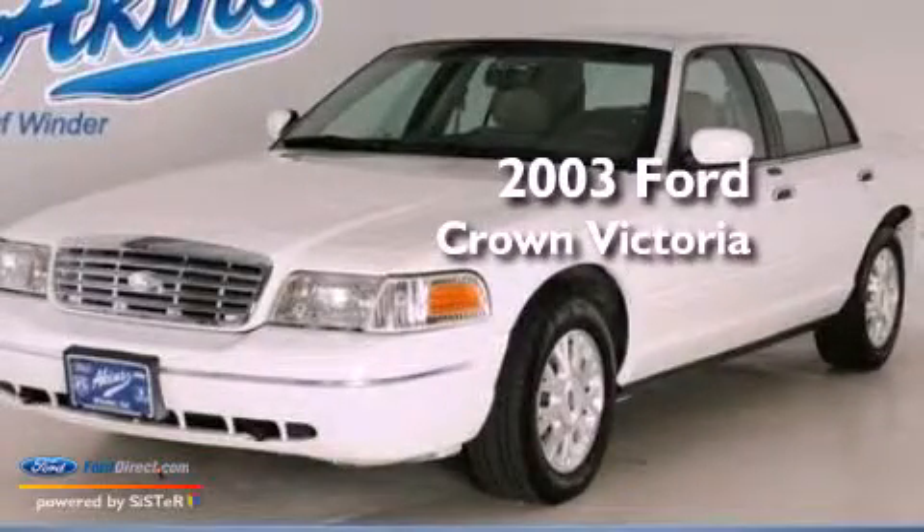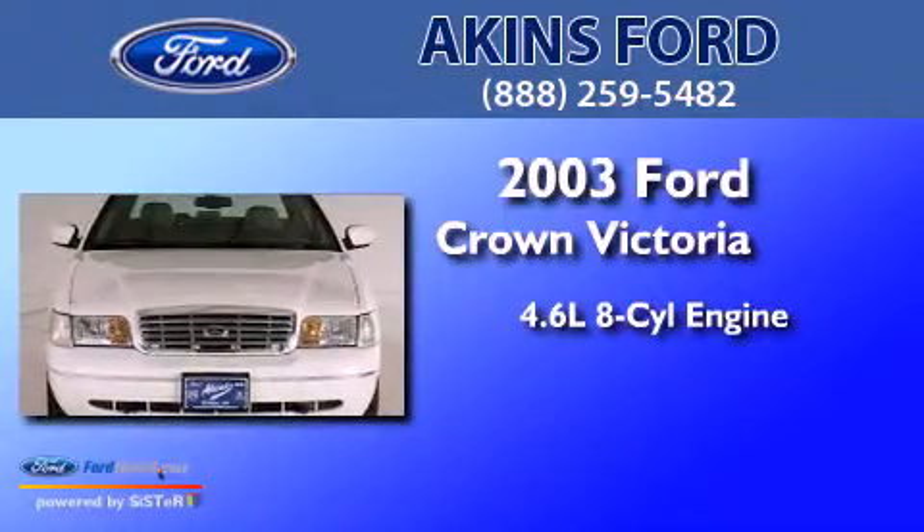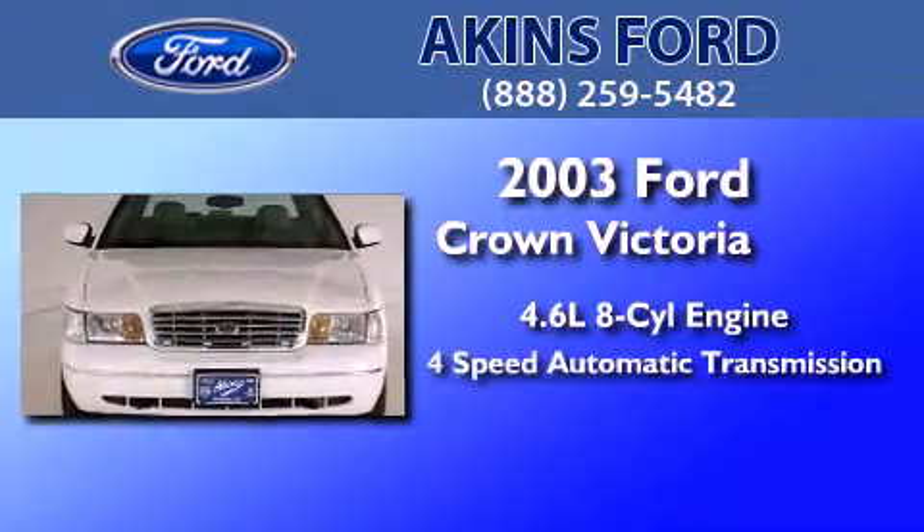This is a 2003 Ford Crown Victoria. It has a 4.6-liter, 8-cylinder engine and a 4-speed automatic transmission.